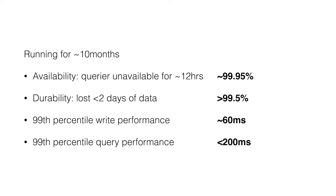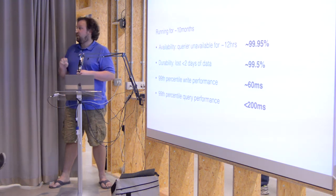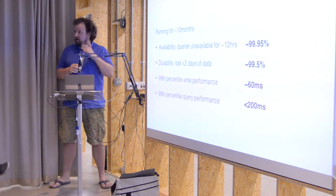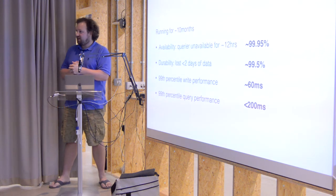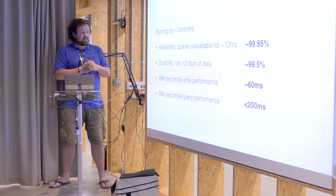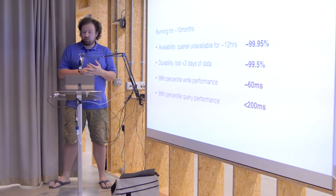Durability is a difficult one to measure. We had four outages that potentially lost data — it's very hard to know if we actually lost data, and I suspect for any one of those outages we didn't lose any customer data. But given four potential occasions to lose data and the ingestors storing 12 hours of data, that means potentially up to two days of data loss. In reality I suspect it's closer to six hours, giving about three and a half to four nines, but to be pessimistic: about two and a half nines of durability — something we're working on fixing.